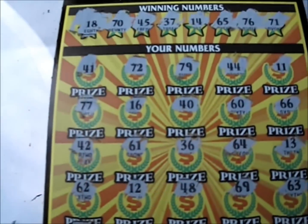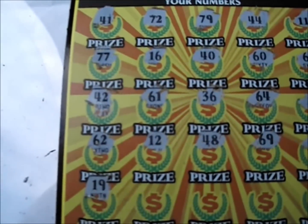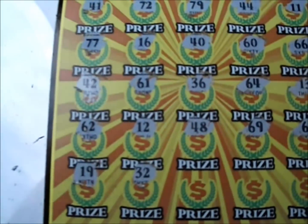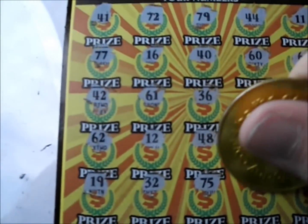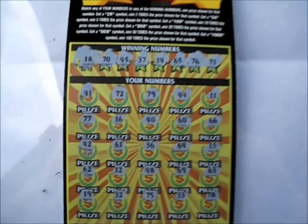Last line — let's see what we can do. 19 is no good. Remember, we're looking for 18, 70, 45, 37, 14, 65, 76, and 71. 32 is no good. There's a 75 — once again, the wrong 70s. 33 and 78 — shucks, that one's a dud.